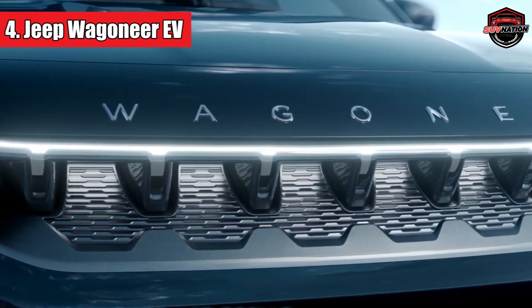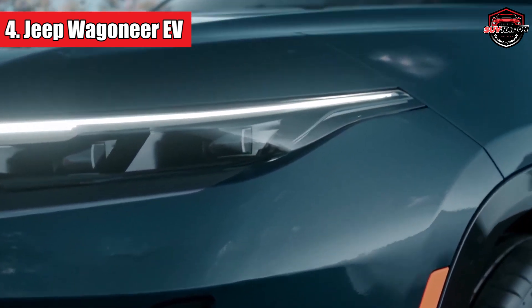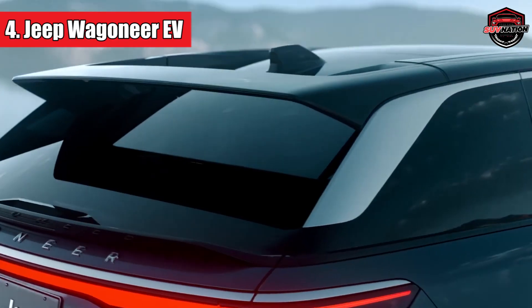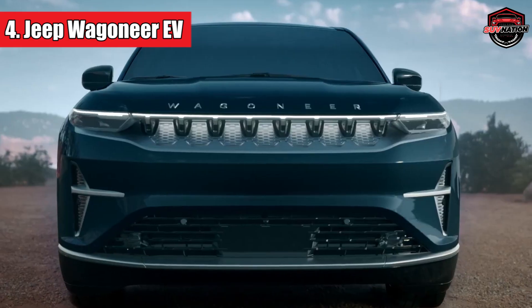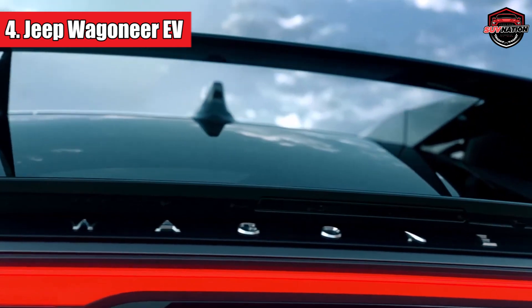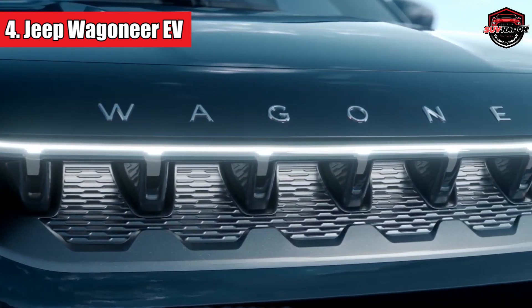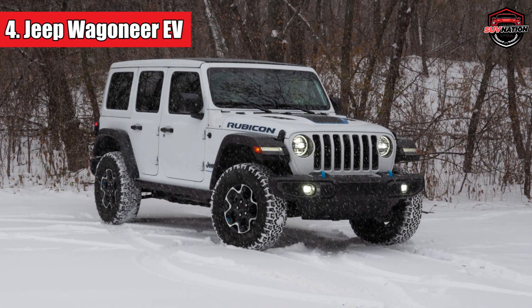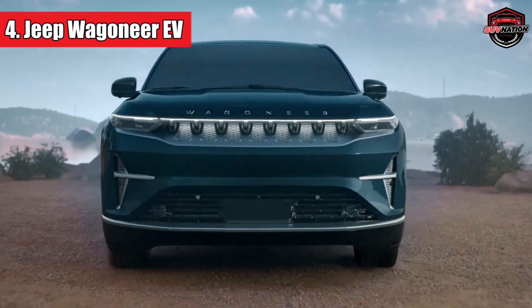Number 4: Jeep Wagoneer EV. The 2024 Jeep Wagoneer EV is a groundbreaking addition to the electric vehicle world. It starts at $80,000 and offers three trim levels, competing with cars like the Ford Mustang Mach-E, Tesla Model Y, and Jaguar I-Pace. The Jeep Wagoneer EV boasts a robust electric motor system with a high-performance battery, delivering a whopping 600 horsepower, and it sprints from zero to 60 in just 3.5 seconds. The battery also gives this SUV an impressive driving range of 400 miles on a single charge. Unlike Jeep's plug-in hybrid Wrangler and Grand Cherokee, the Wagoneer EV is all-electric, making it a trailblazer in green SUVs.